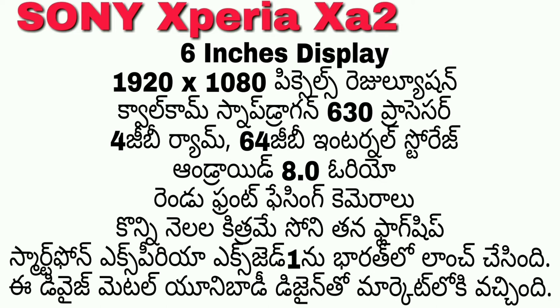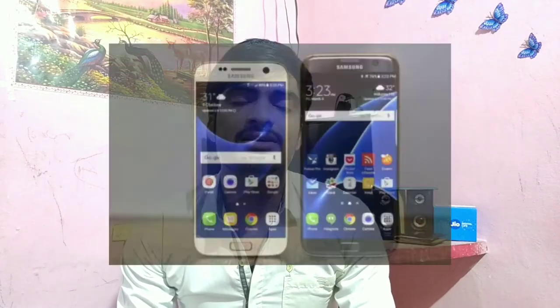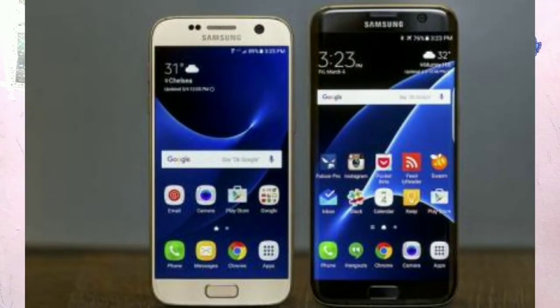We have two front-facing cameras. Previously we launched the Xperia XAZ1 in India. In the previous video we covered the Samsung Galaxy S7, and now we have launched it at Rs 8,990.